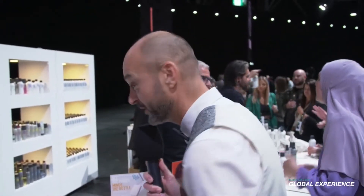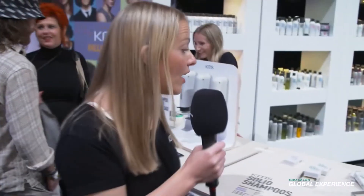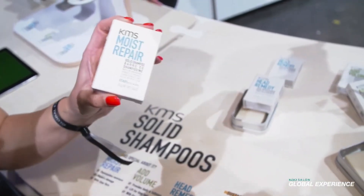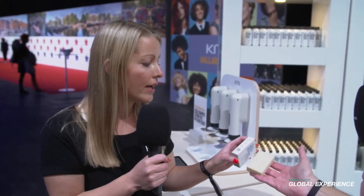So Christophe mentioned it's all about performance and sustainability, but I want to know everything — what does that mean? Of course. So first of all, I would like to show you our KMS solid shampoos. You know our liquid shampoos, and this is the same great performance, but it comes in a very small, sustainable folding box. So very concentrated and produced with a minimum of water.